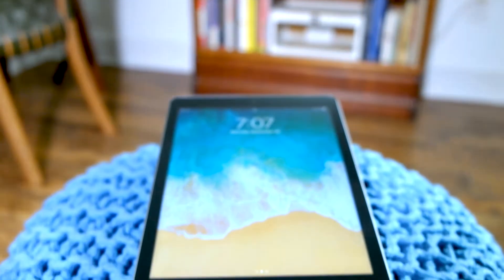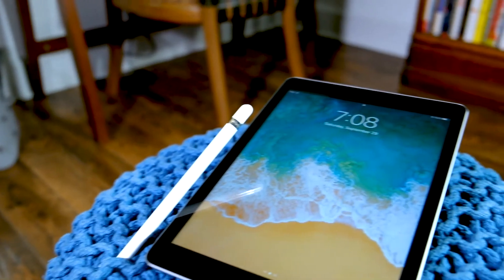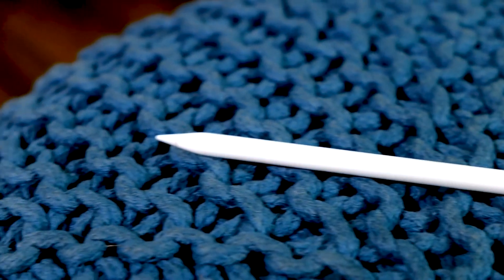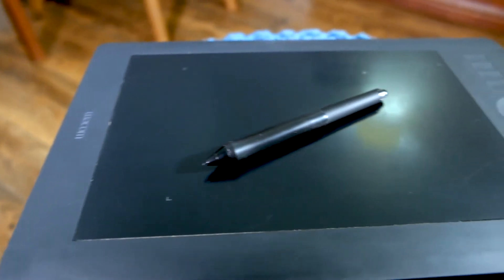The first thing I want to talk about is the usability of each device. The iPad is something I find really good on the go — if you commute by train, bus, or Uber, you can just hold it in your arm and do your sketches. It's easy and not cumbersome to lug around. If you use a Wacom tablet hooked up to a computer on a bus, you're either going to get some crazy looks or simply won't have the room.